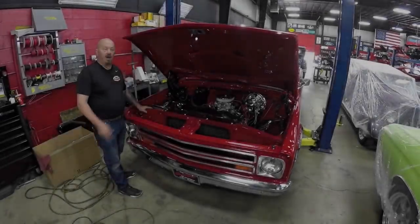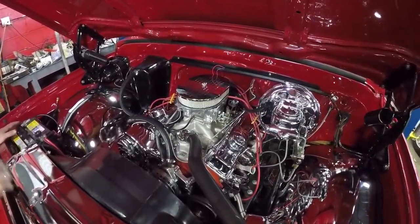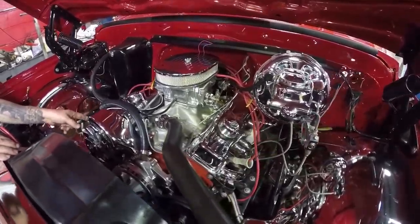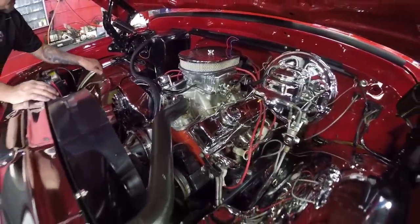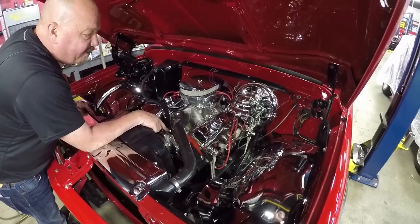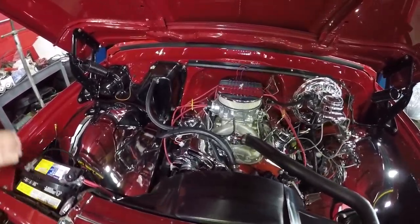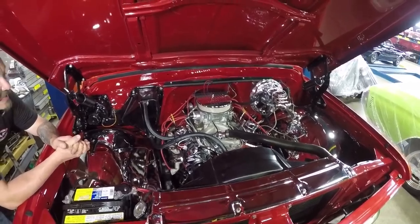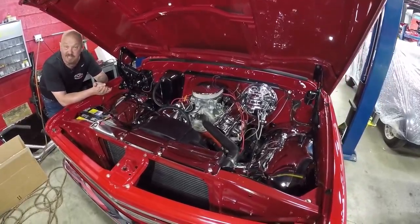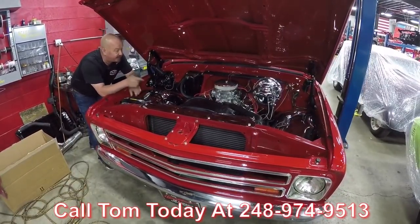Let's get under the hood. Under the hood here we've got a 383 stroker — everything that can be chrome is chrome, everything that can be polished is polished. It's got a Demon carb on her, a polished up alternator, valve covers, headers, aluminum water pump and pulleys, the inner wheel houses are all polished up, air cleaner's all polished up, power booster, master cylinder. It does have power brakes and it is power steering. An HEI distributor is firing up the spark plugs, and it looks like a brand new Delco battery. Take this truck to any car show and start winning ribbons with this baby. Call us at 248-974-9513 and let Vanguard Motor Sales park this dream in your driveway.